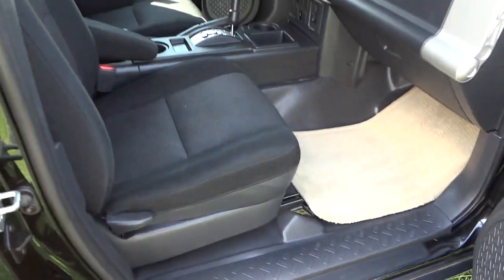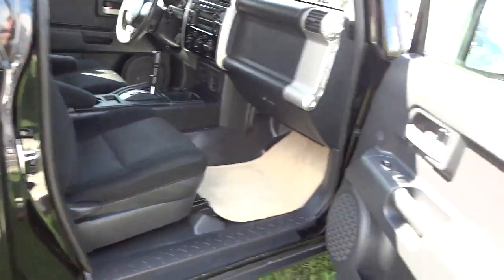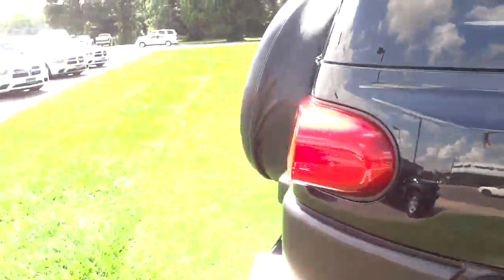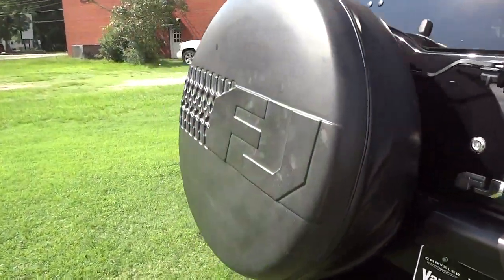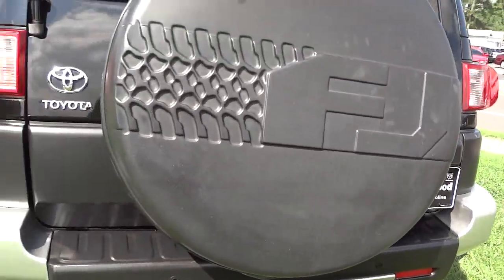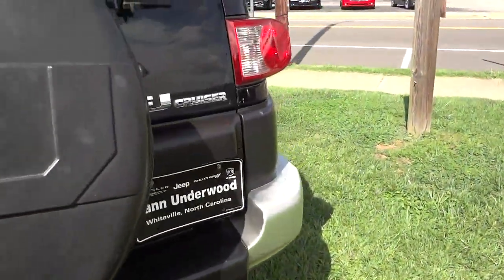The door latches on the top and bottom. Everything seems really well built and strong — it's a solid-feeling vehicle. This one has a towing hitch, and it also has backup sensors.